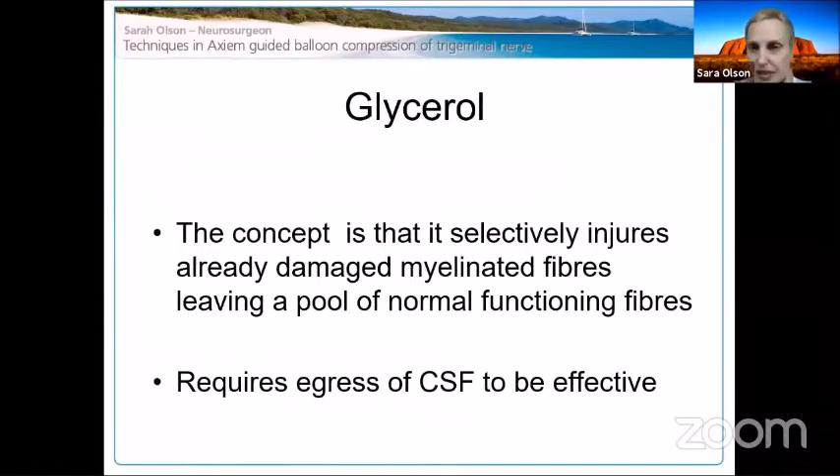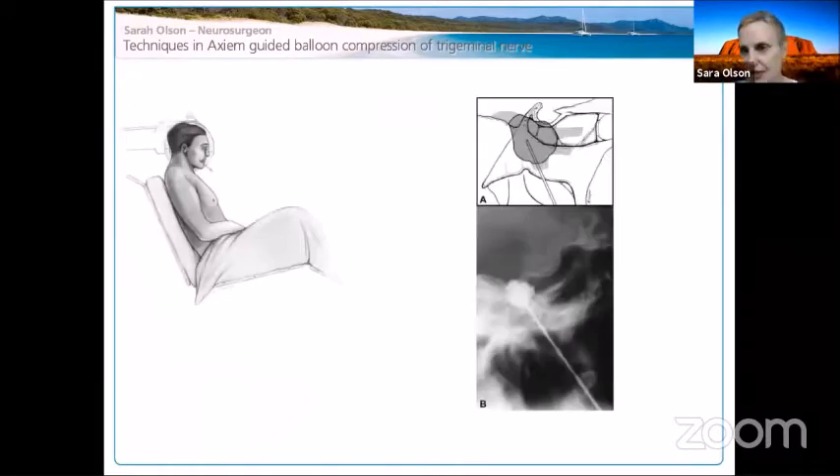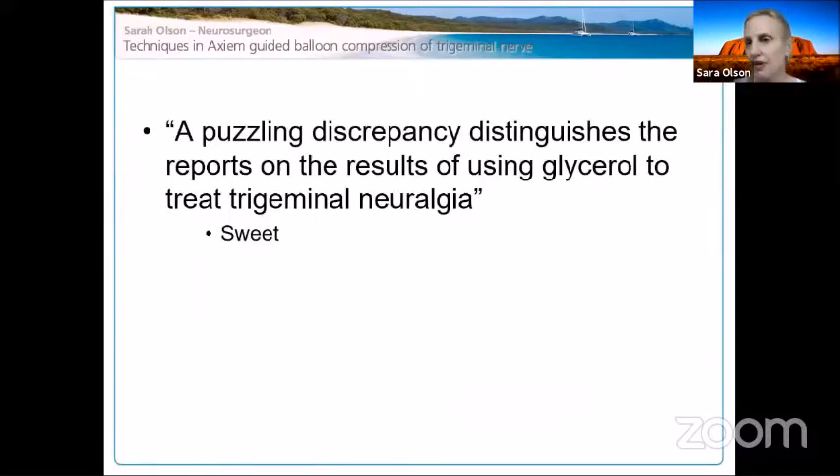Glycerol: the concept is that it selectively injures already-damaged myelinated fibers, leaving a pool of normal functioning fibers. It requires egress of CSF to be effective, and you sit the patient up to put the glycerol in, keeping it in the trigeminal cistern. Some people gauge the size of the cistern using omnipaque and inject that corresponding amount of glycerol. Sweet noticed many decades ago a puzzling discrepancy in reports using glycerol to treat trigeminal neuralgia.